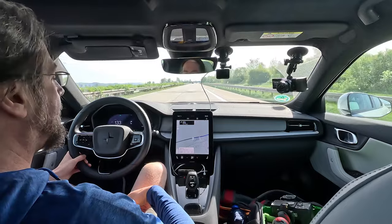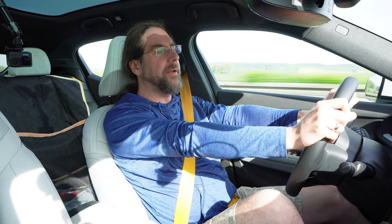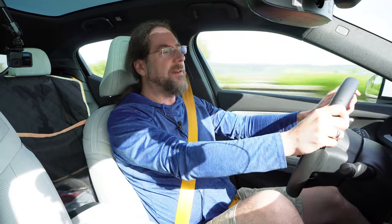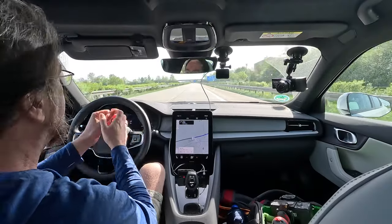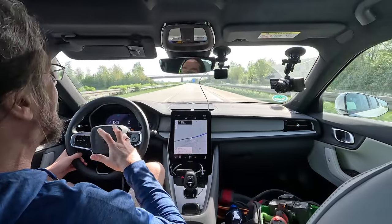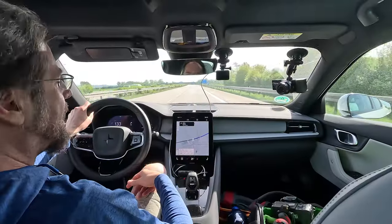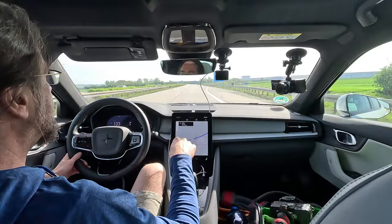Driving at 130 with the Polestar 2 AWD Performance — it's very sporty. Every little bump I can feel clearly, and I notice it while filming because the camera shakes. On a good highway it's okay, but on a bad highway it's not really comfortable. It's the performance version, so I get it — that's not my thing, I like it comfortable — but some people like it sporty and that's okay. Noise level at 130 is totally fine.